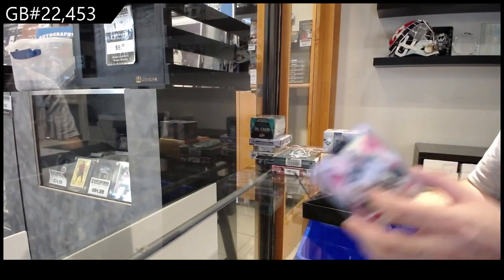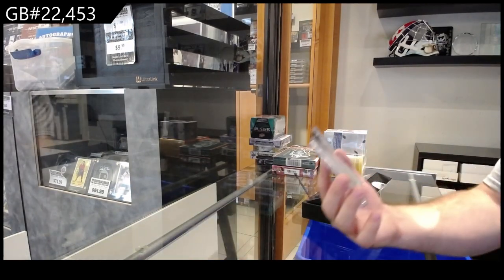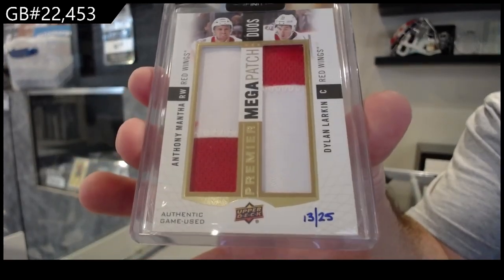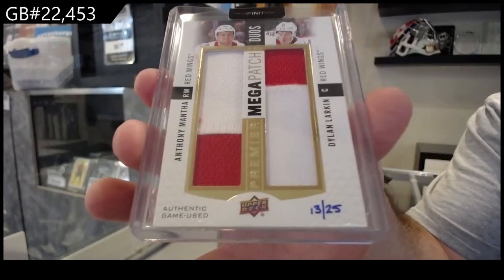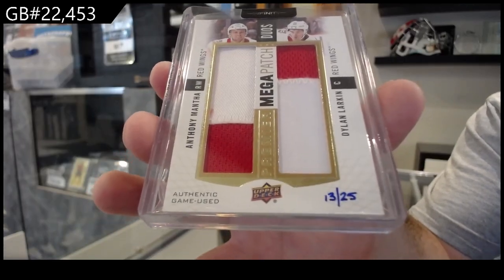And we've got a Premier Mega Patch Duos of Mantha and Larkin — Mega Patch Duos for the Red Wings. There we go.